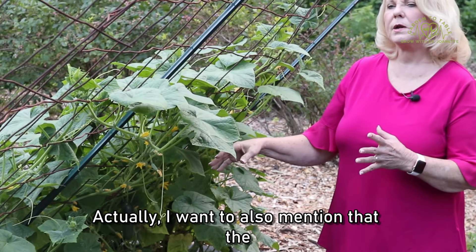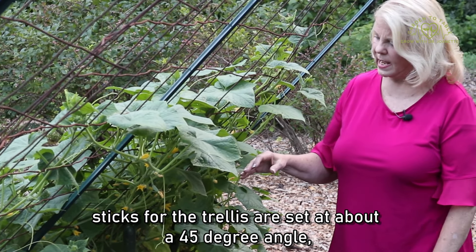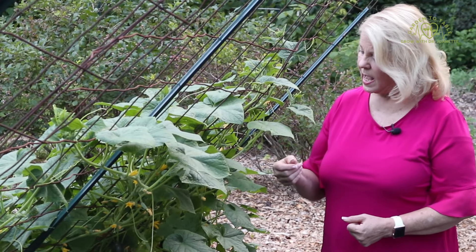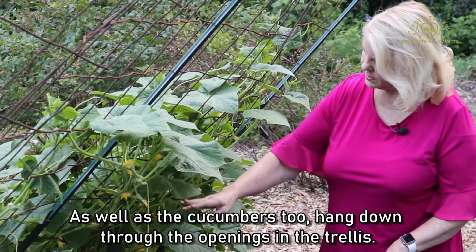I also wanted to mention that the stakes for the trellis are set at about a 45-degree angle, and that encourages the vines to climb the trellis without having to tie them, as well as encouraging the cucumbers to hang down through the openings in the trellis.